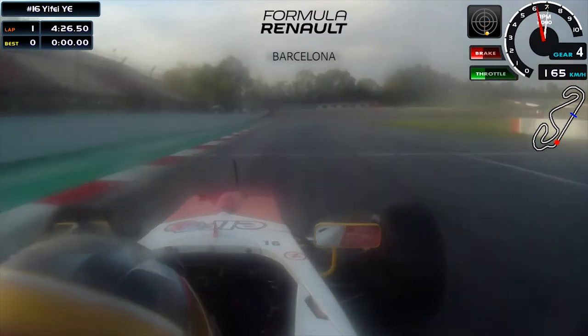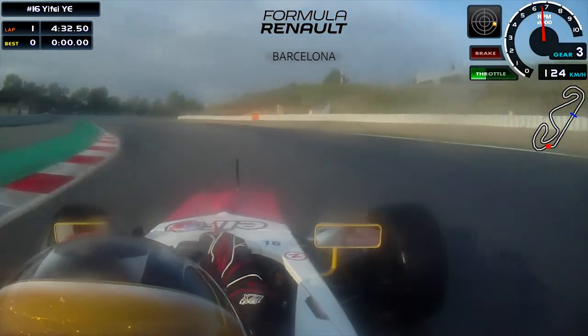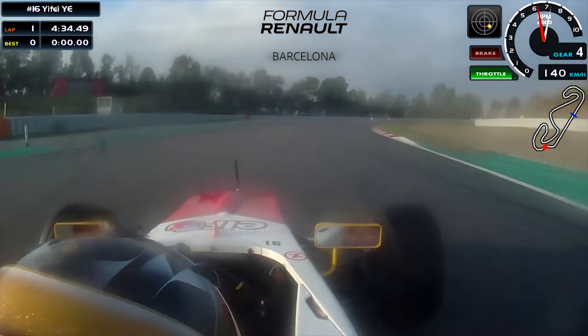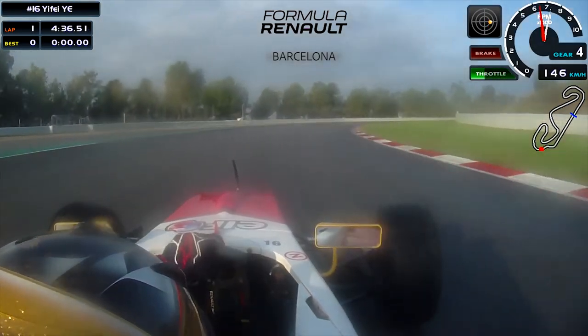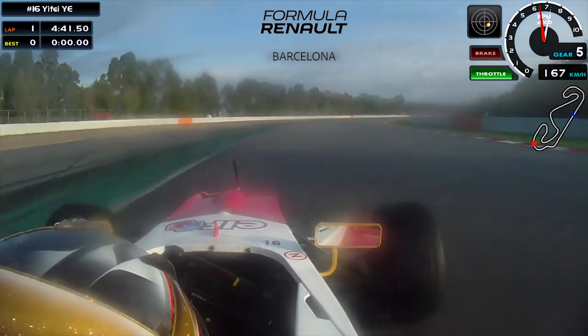Coming to turn 1, because it's wet we have to brake in the middle and then go to the outside to have a good exit. Turn 2, try to push as much as you can, and turn 3 just try to make sure that you keep the speed going and not have too much oversteer to correct the car.